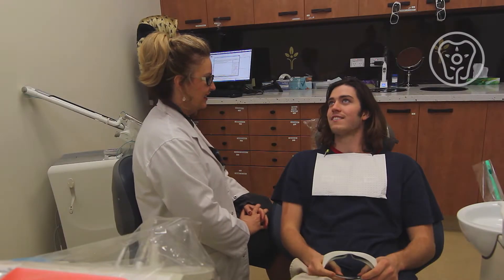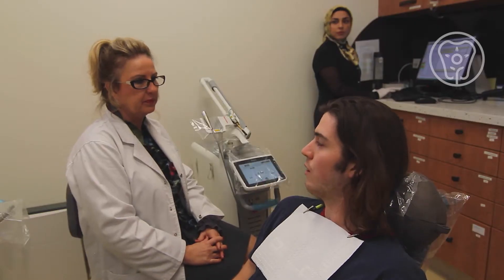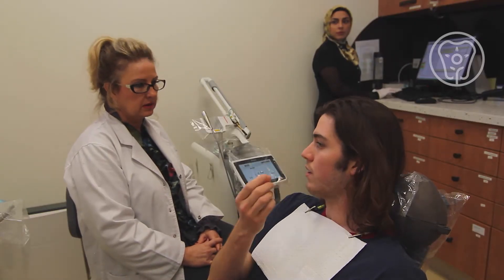During the surgical extraction of the wisdom teeth, we use several technologies. We use lasers to help seal the blood vessels and nerves, and ozone which helps to oxygenate the bone. These two things have been demonstrated to greatly reduce the risk of developing the painful dry socket, which is a common complication of wisdom teeth surgery.